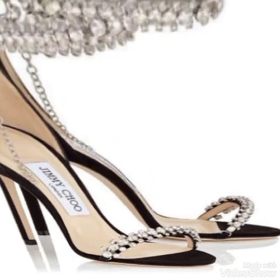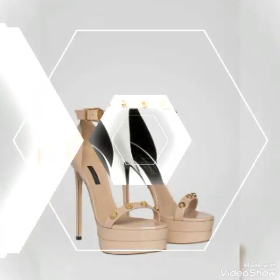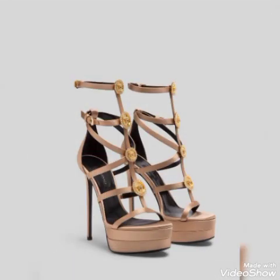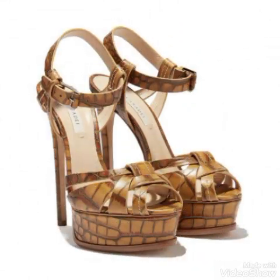Friends, if you are fashion lovers and you want to know the latest beautiful high heel sandals, trendy footwear, and beautiful shoe collection trends in fashion, then subscribe to my channel. If you have already subscribed, please press the bell icon — by pressing the bell icon you will get all notifications of my upcoming videos. If you like my videos then share with your friends, families, and relatives.